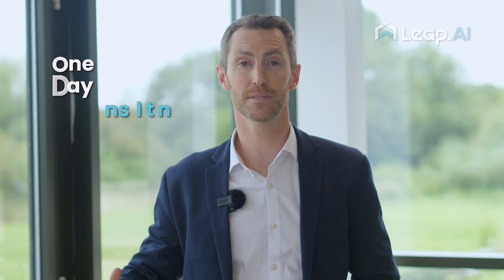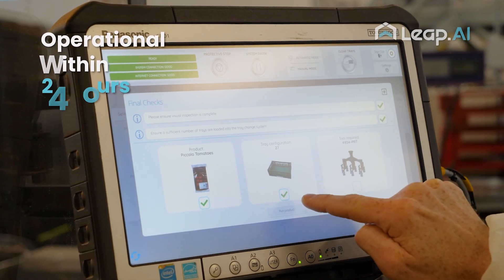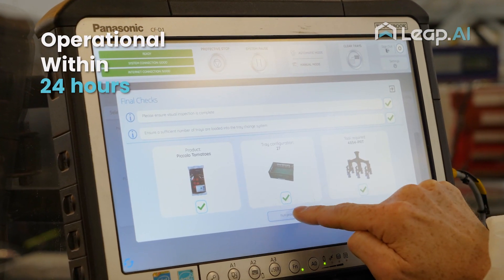It's also about making the robots easy to use. This system could be set up within a day, operators trained within an hour and a half, and it could be operational the next day, helping customers increase efficiency and save costs.